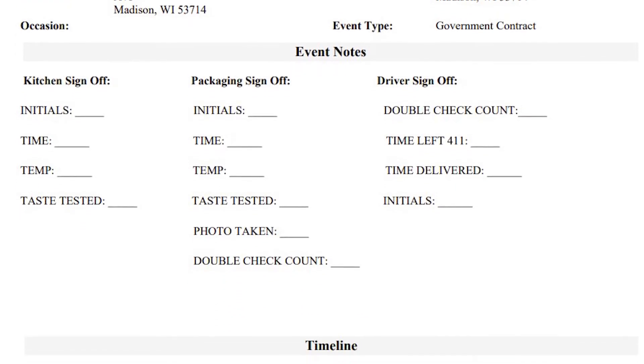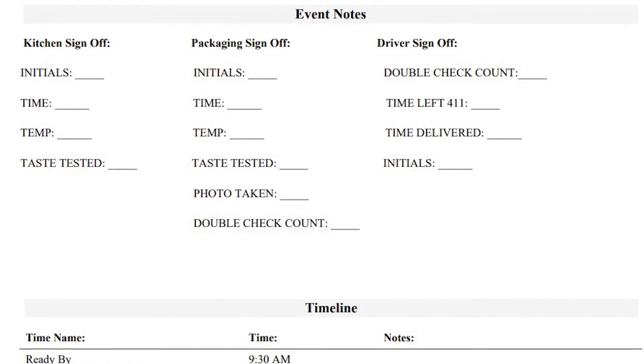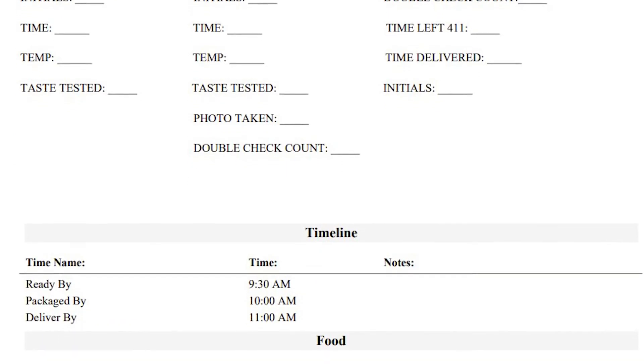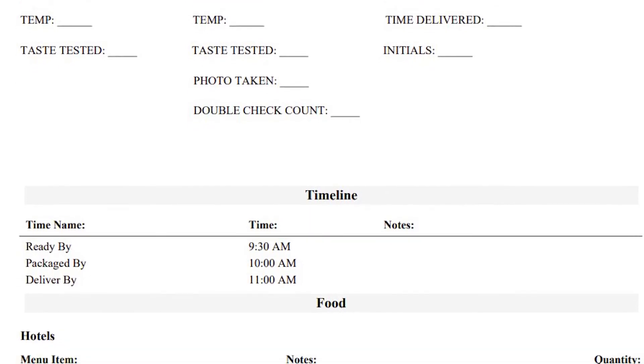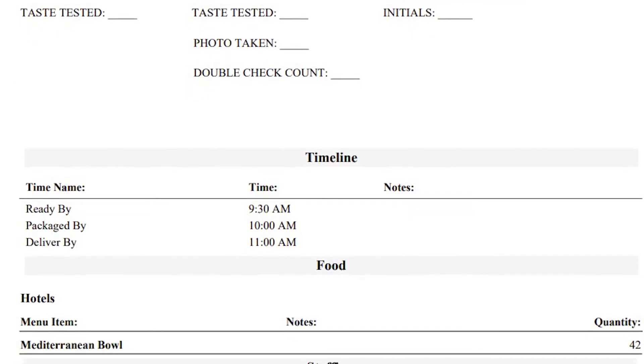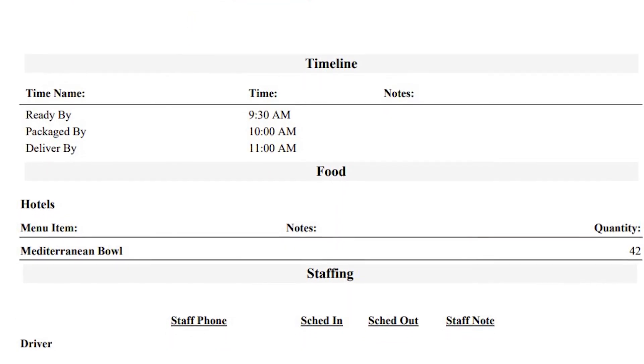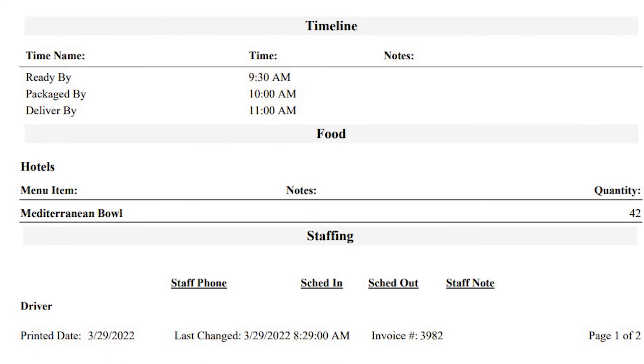We want to make sure that it's coming out of the kitchen at the right time and at the right temperature. We want to make sure that it's getting off the packaging line while the food is still warm and at the correct temperature, and then we also want the drivers to be double checking to make sure that they have the correct food that's going out for delivery.